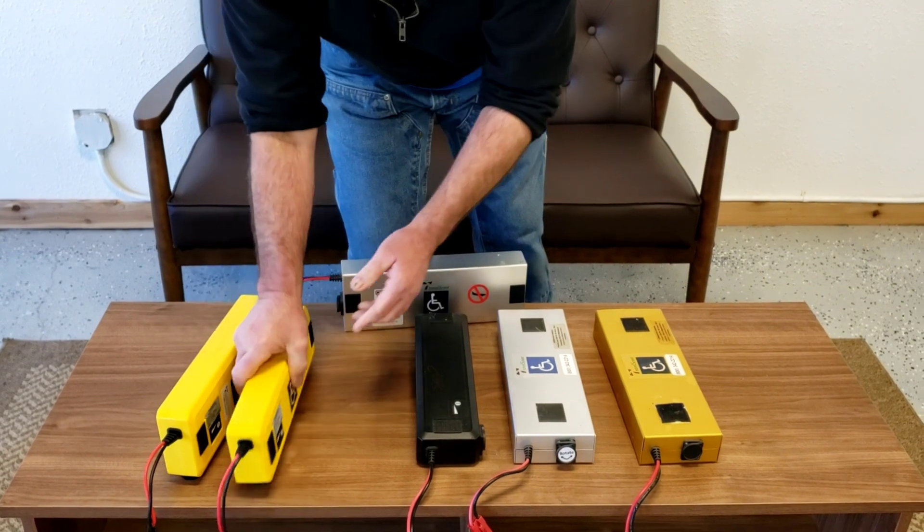Just in case you read any news clips on airlines revising air transport regulations regarding lithium-ion, it virtually never affects mobility devices. This is strictly for freight shipments. We will definitely post anything regarding changes to regulations that would affect a TravelScoot or other mobility device.